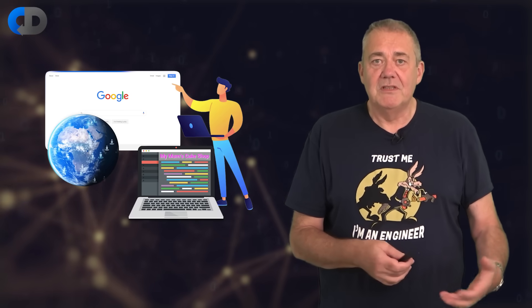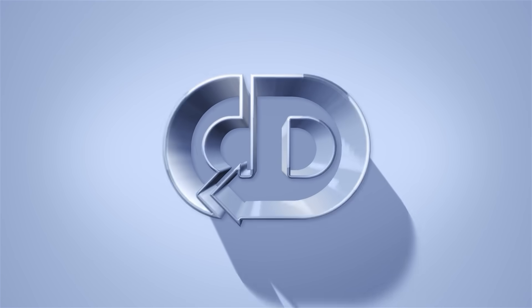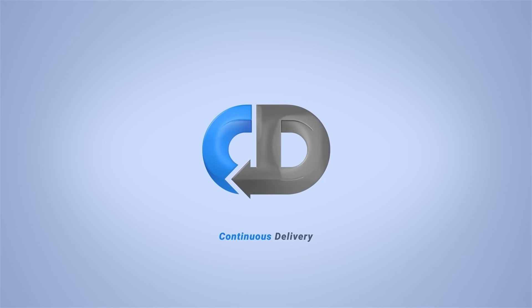There are things that make the problems the web monsters face unique, but there are also lessons that we can take away, and they grew to that state because they were doing some things right. So today I'm interested in what we can learn from how Amazon develops software. Hi, I'm Dave Farley of Continuous Delivery.